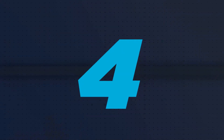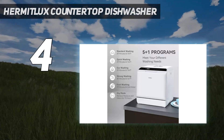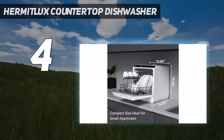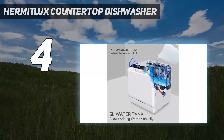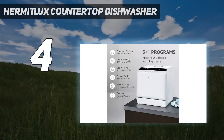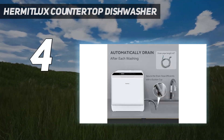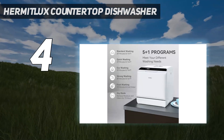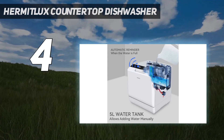Coming in at number 4: Hermit Luxe Countertop Dishwasher. The Hermit Luxe's built-in water tank makes it possible to use without having to hook it up to your kitchen faucet, though you can also choose to hook it up should you want to. Having the built-in tank means you can place your dishwasher anywhere in your kitchen — simply fill up the 5-liter tank and it's ready to wash. It measures 16.73 inches deep, 16.85 inches long, and 18.5 inches high. Even with its compact size, it holds 4 dishes under 11 inches in diameter, 2 wine glasses, 4 bowls, 3 mugs, and 7 sets of utensils, comparable to 4 place settings.